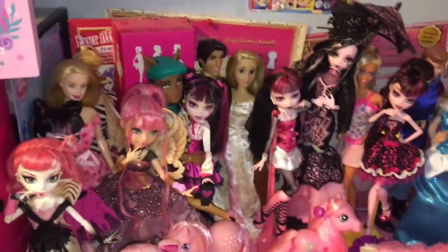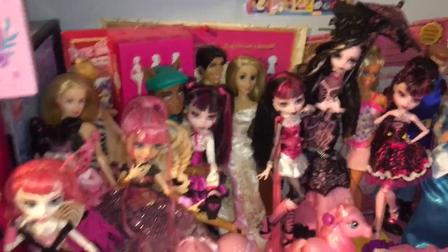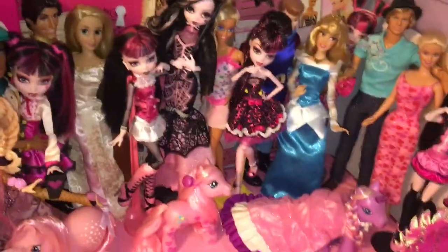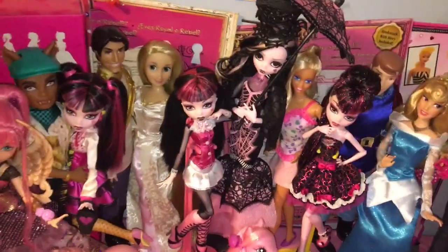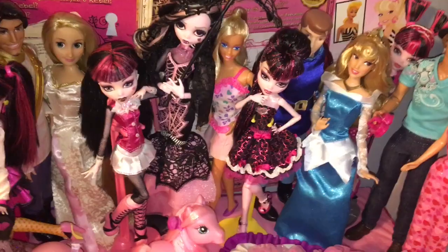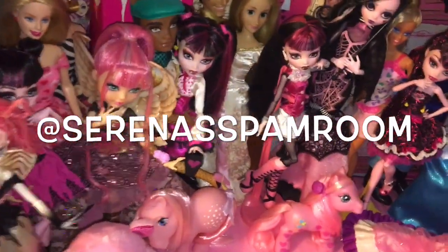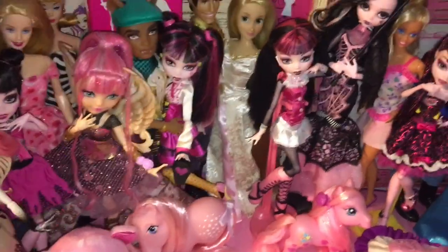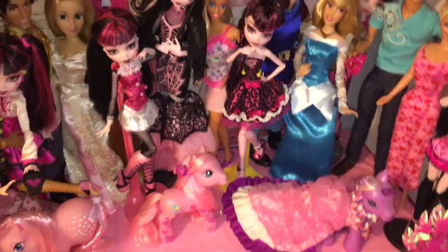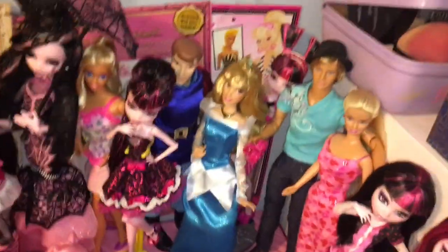Hey everyone, welcome back to Serena's Toy Room. Back to our regularly scheduled content. I wanted to make a video talking about all the dolls and stuff that I've gotten since November when I did my goodbye video. If you guys follow me on Instagram at Serena's Spam Room, you would see whenever I got new dolls from the thrift store or brand new dolls. But if you don't follow me on there, just gonna catch you guys up to speed now. So let's get into it.